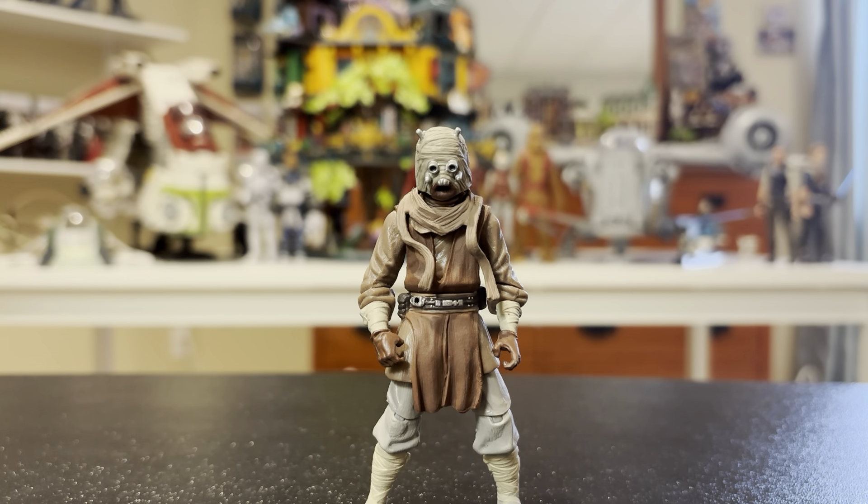I'm going to go ahead and give him these lightsabers. The thicker one — you can take the blade off the hilt if you want to make him hold it clipped on his belt. So we'll put the hilt on his belt and give him the other one in hand. Wow, look at that — a Tusken Raider Jedi finally added to the collection. Very, very cool. So unique and different.